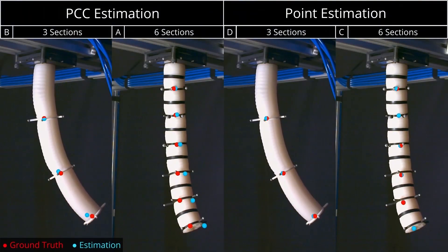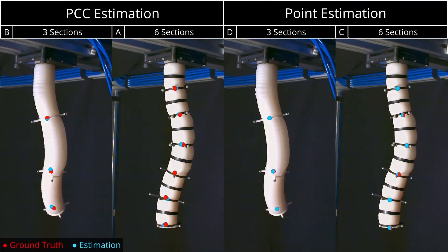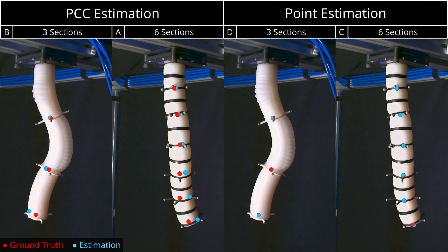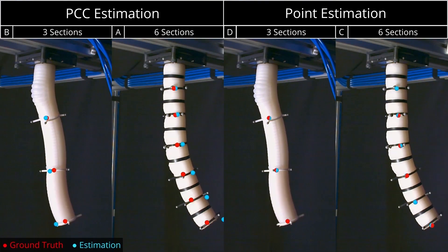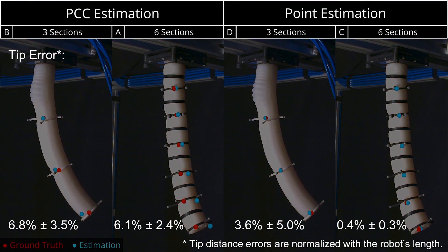The left two panels show the PCC estimation of the soft wax cast arm with 3 and 6 sections, while the right two panels show the point estimation. The point estimation strictly outperforms the PCC estimation.